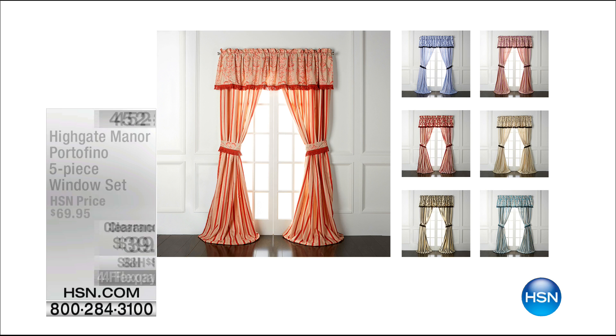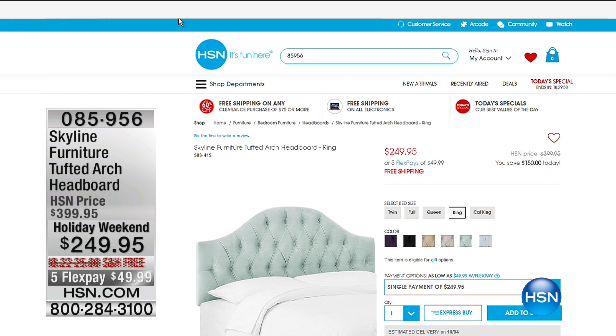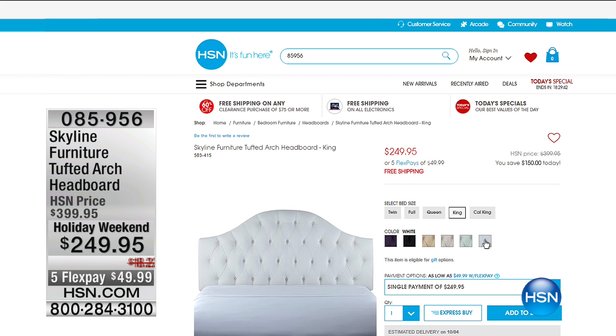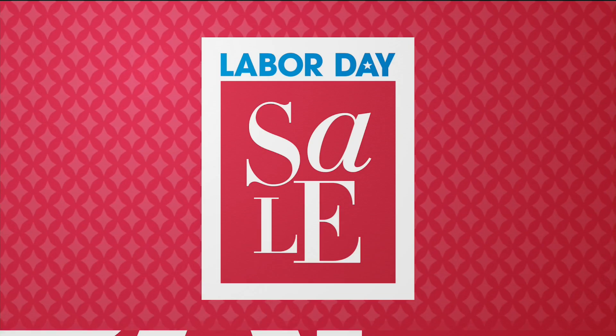The Portofino embroidered pillowcases are $14.95 — flex pay $3.74. We're also featuring the Skyline Furniture tufted arch headboard — over $100 off — at $249.95 with free shipping and five flex pay. All different colors and sizes are available. I ordered my daughter's headboard and it came right to the door — no dragging it home, shipping was free.